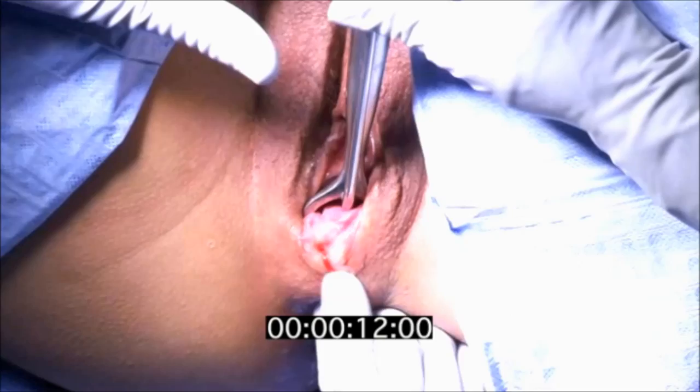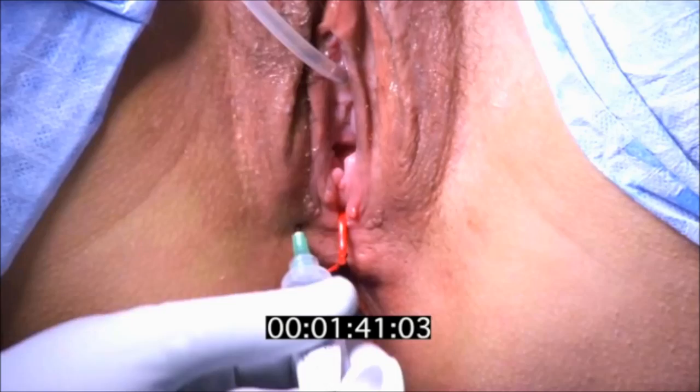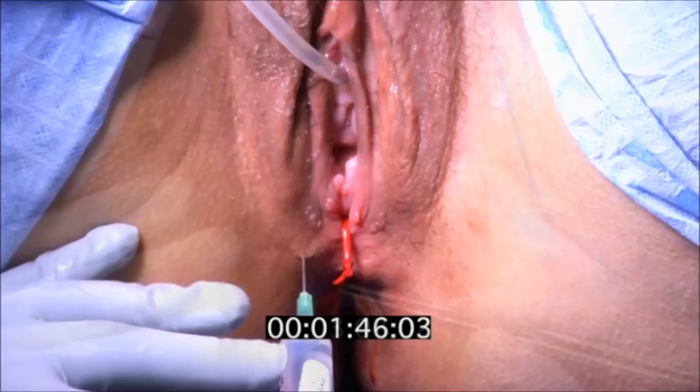A rectovaginal fistula developed after a vaginal delivery in a 29-year-old woman. Preoperative workup revealed an anteriorly located external anal sphincter defect.